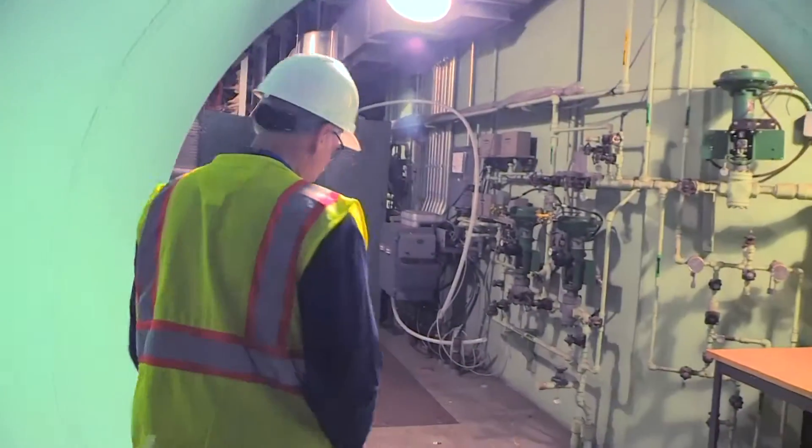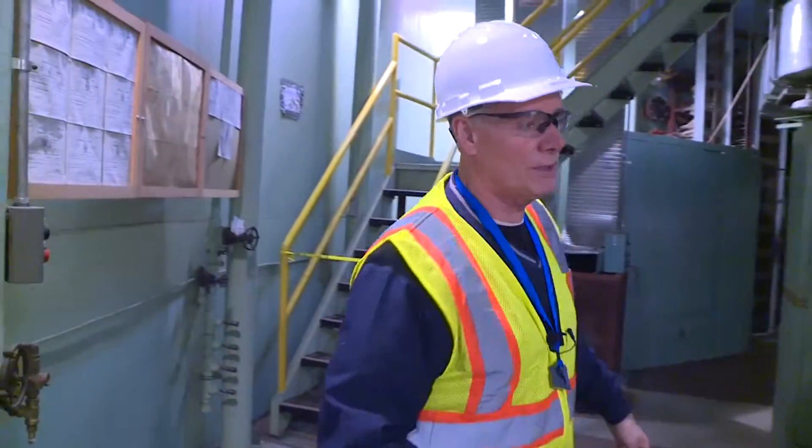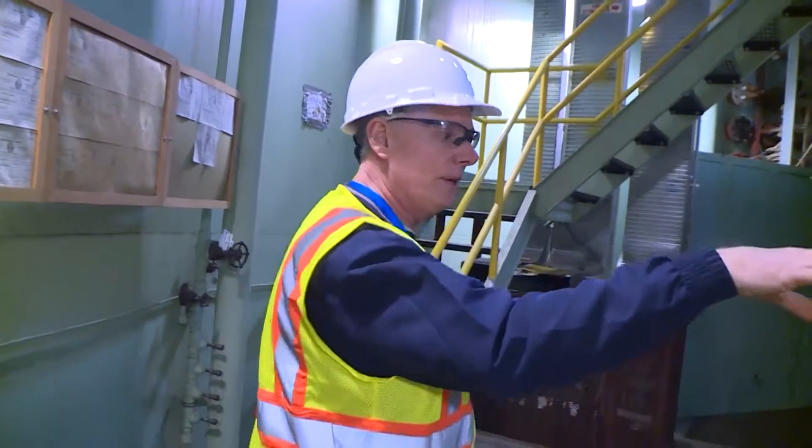Now we're inside the containment structure. This wall right here is a concrete wall approximately four feet thick — that's the bio-shield wall. The reactor is on the other side of that.